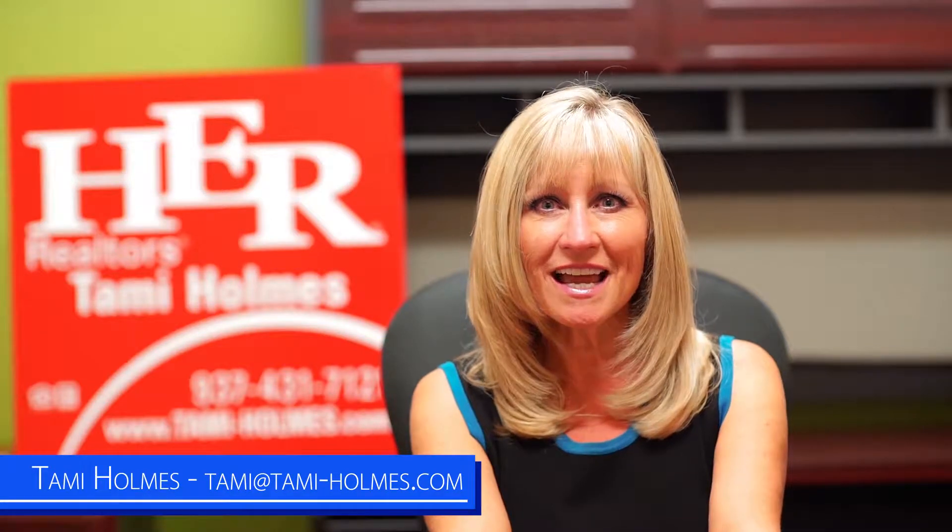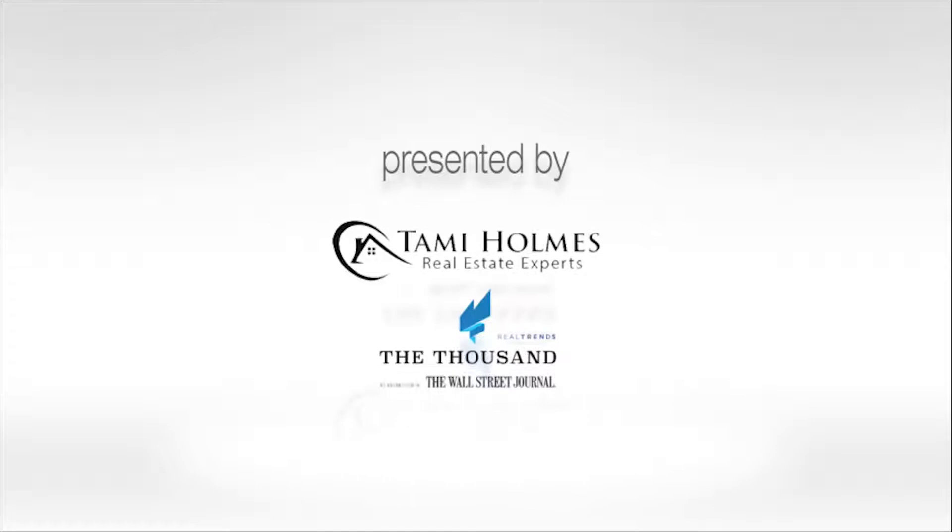Hi, it's Tammy Holmes again with Tammy Holmes Real Estate Team and H.E.R. Realtors. Today I have some valuable tips for anyone thinking about selling their home. What should you be doing to get the home ready to sell? Here are some things that can be done to make a difference in how long your home is going to be on the market and how much you'll get for the home. In other words, these tips can help you sell faster and for more money.